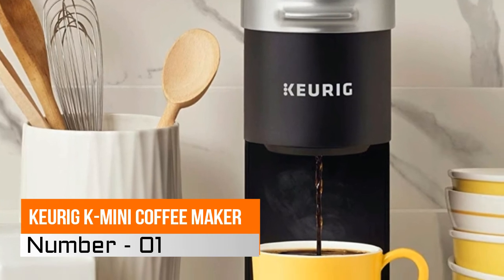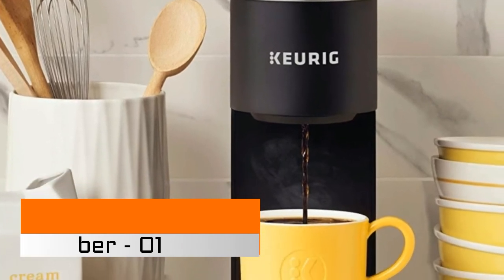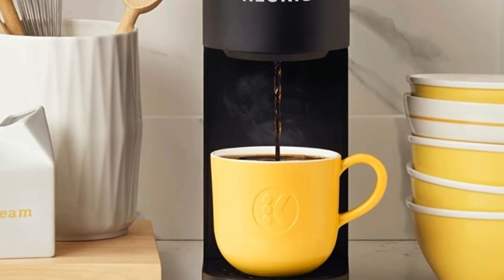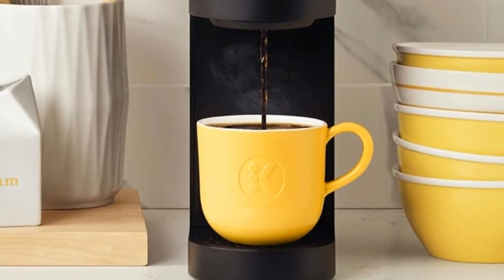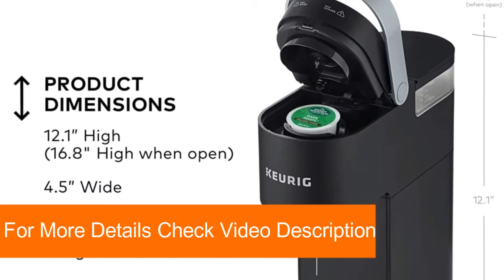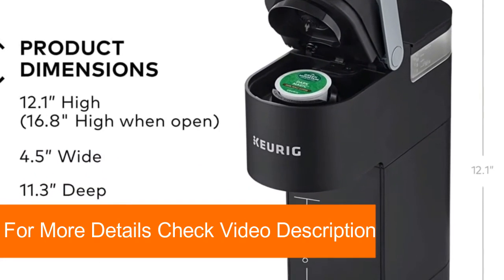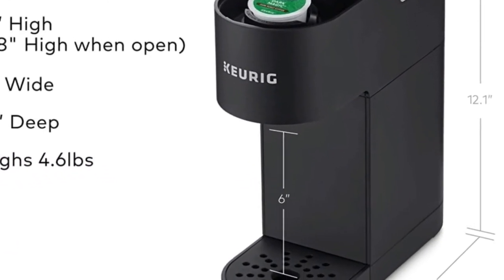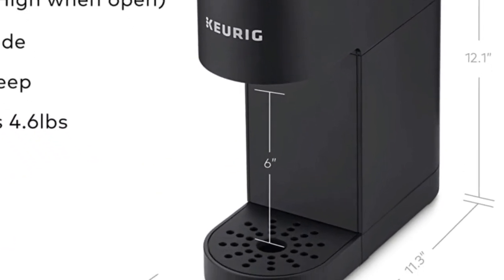Number 1, Keurig K Mini Coffee Maker. Less than 5 inches wide, perfect for small spaces. Removable drip tray accommodates travel mugs up to 7.0 inches tall and holds a full accidental brew for easy cleanup. Auto-off feature turns off your coffee maker 90 seconds after your last brew, helping to save energy.